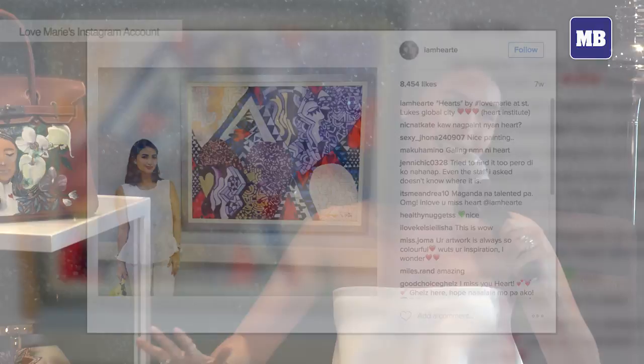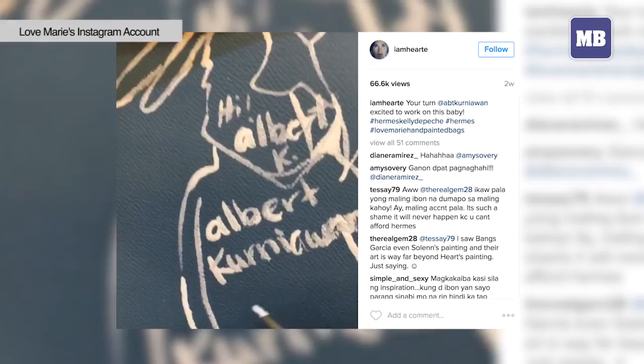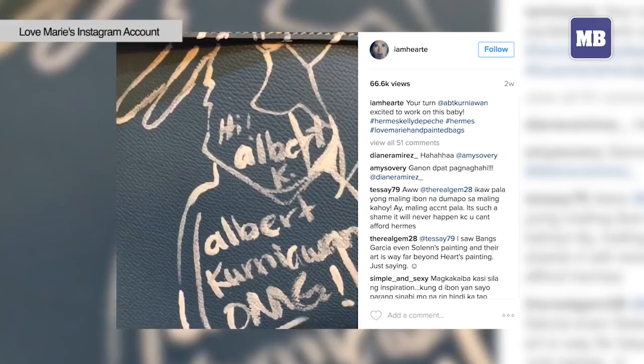We took some time before I got the right paint, which I'll never reveal. But it turned out that I could scribble and splash on a Birkin. So I painted on the bag and got a lot of comments about it.